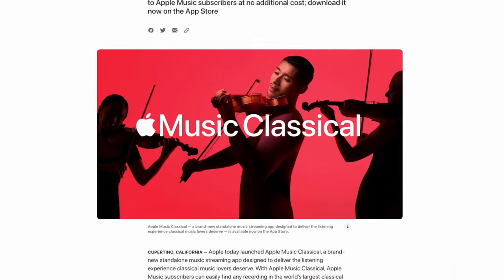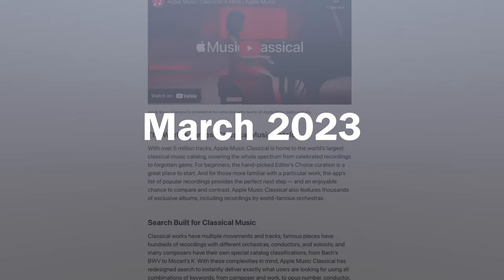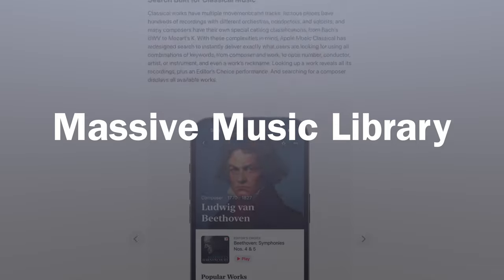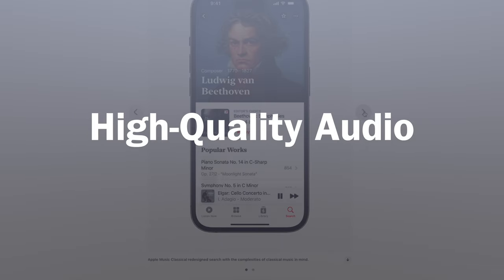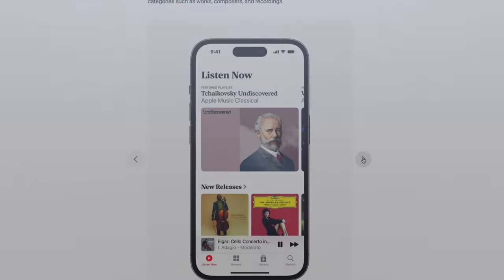Apple Music Classical was released to the App Store in late March of 2023, and it prides itself in a massive music library, high-quality lossless and spatial audio, and advanced searching options well-suited for Western classical music. I do have to preface this review with Western classical music, and I'll get to more of that later.